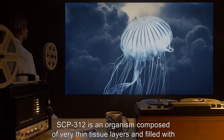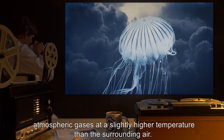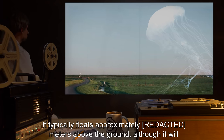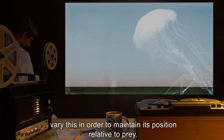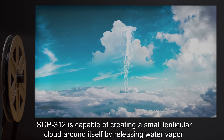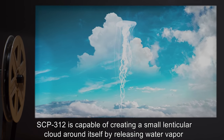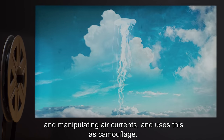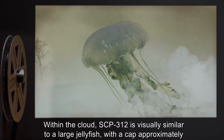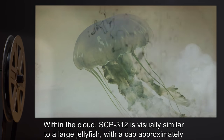Description: SCP-312 is an organism composed of very thin tissue layers and filled with atmospheric gases at a slightly higher temperature than the surrounding air. It typically floats approximately meters above the ground, although it will vary this in order to maintain its position relative to prey. SCP-312 is capable of creating a small lenticular cloud around itself by releasing water vapor and manipulating air currents, using this as camouflage.